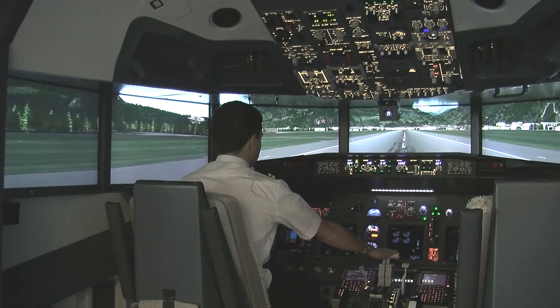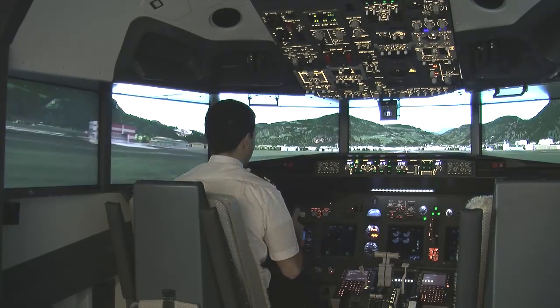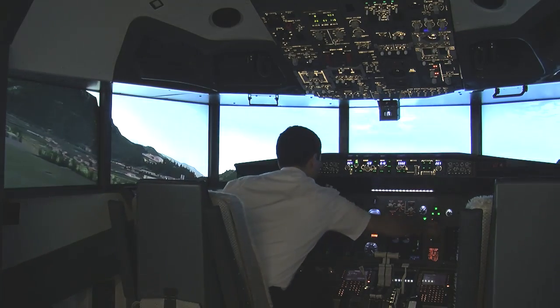We are very proud of the reliability of our systems. Some of the images that you see are from one of our first installations for Alitalia. This system runs 12 hours straight, operating over 50 flights a day, without even reaching its full potential.